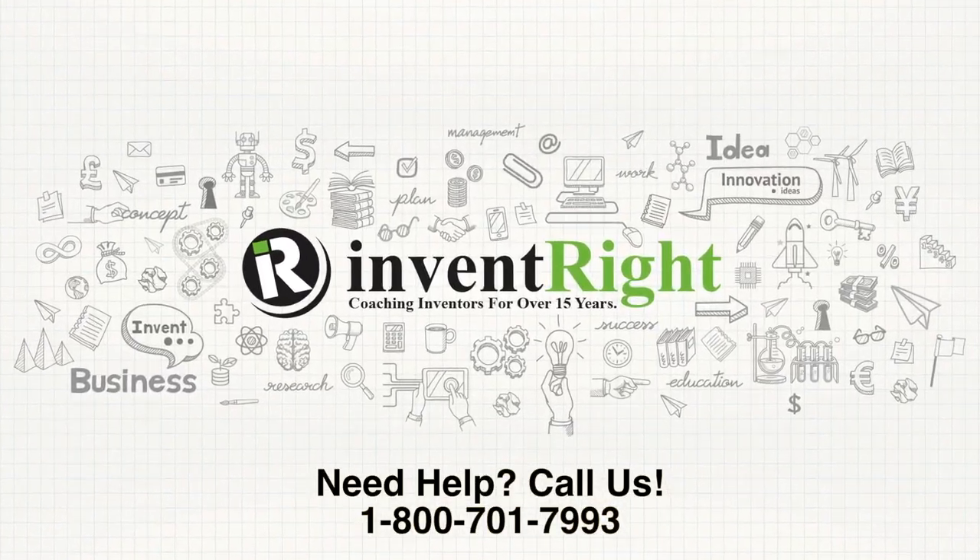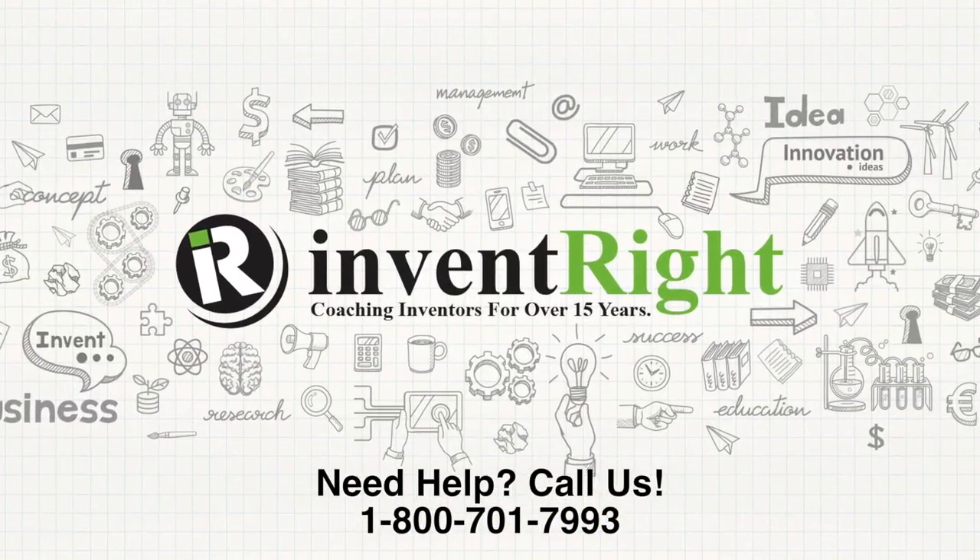Excellent. Thank you so much, Damon. True expert. Thank you, Stephen. I want to remind everybody to check out InventRight.com. Click on the coaching page. Learn more about coaching and mentoring inventors for the last 16 years. And we'll catch you on the next one. See you. Bye-bye.